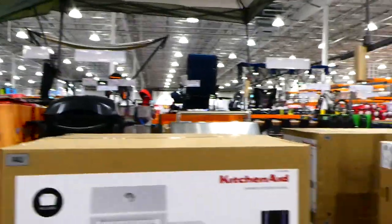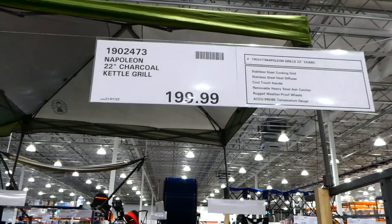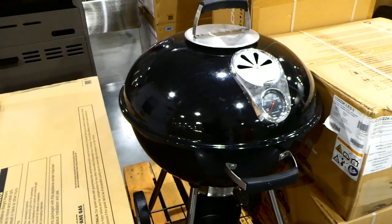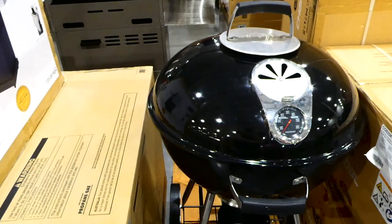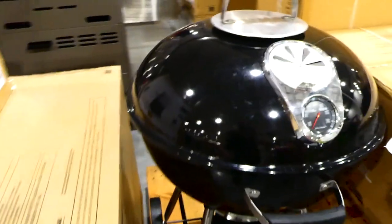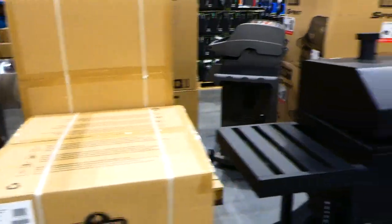For $200 there's the Napoleon 22-inch charcoal kettle grill with stainless steel cooking grid, stainless steel heat diffuser, cold touch handle, removable heavy steel ash catcher, rugged weatherproof wheels, and a temperature gauge. It looks like it comes with a cover as well.